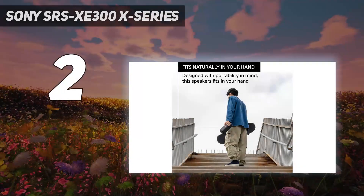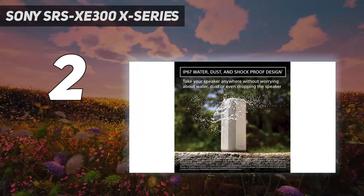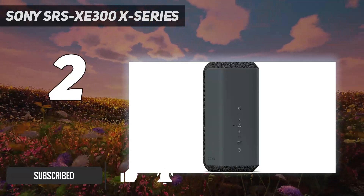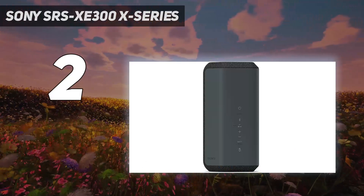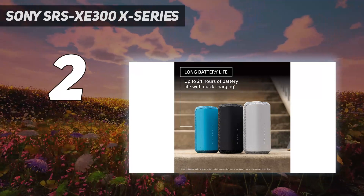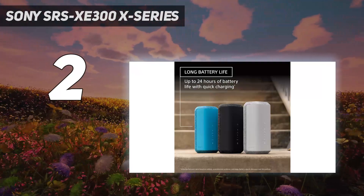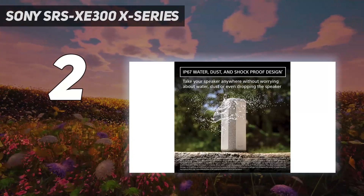At number two, the Sony SRS-XE300. If you're looking for a more affordable Bluetooth speaker to bring with you on the go, check out the Sony SRS-XE300. It's a portable speaker that's easy to carry in one hand, though it doesn't come with a carrying strap like the Ultimate Ears Megaboom 3. Still, it's versatile and its IP67 rating for dust and water resistance certifies it to be fully dust-tight and immersible in up to a meter of water for 30 minutes.